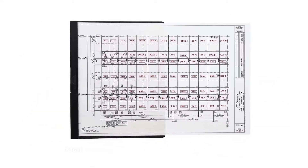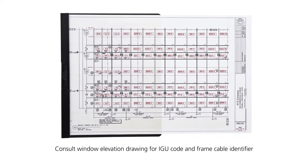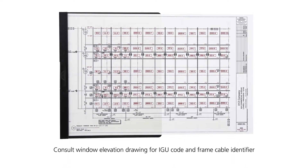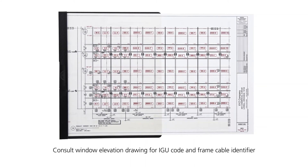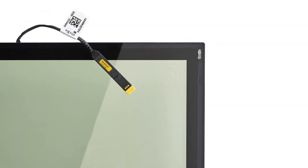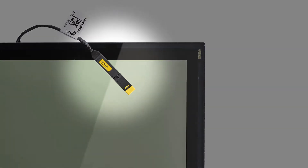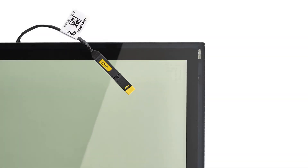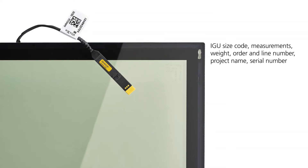Glazers should follow the included window elevation drawing for IGU placement. The diagram specifies IGU sizes with a code, and it assigns an identifier to frame openings to use for labeling corresponding cables. SageGlass is a standard IGU with a cable — what we call a pigtail — extending from one side. The pigtail comes with a label listing information such as the code, measurements, weight, project name, and serial number.